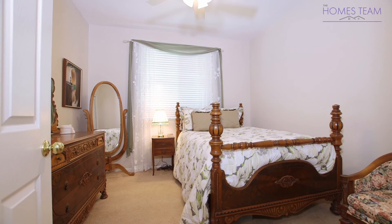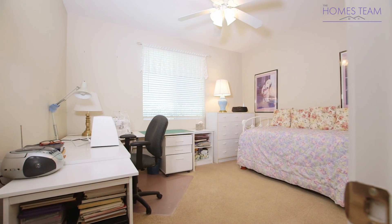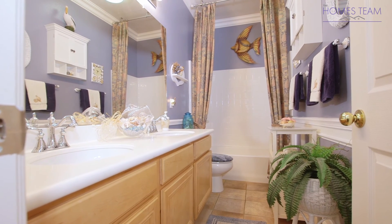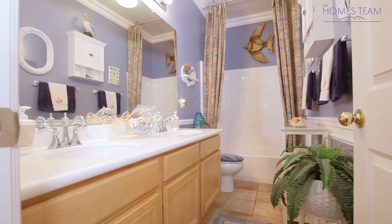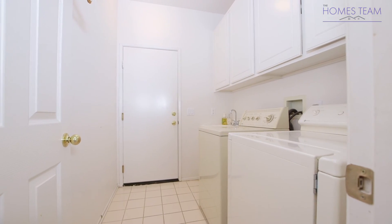Bedroom 2 and Bedroom 3 are a good size featuring custom paint, nice windows, and ceiling fans. These bedrooms also share a full-size bathroom with a double sink vanity, tiled floors, and crown molding. The laundry room is also conveniently located at the end of the hallway.